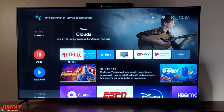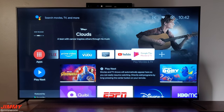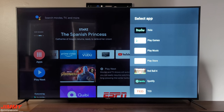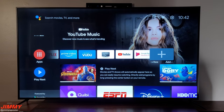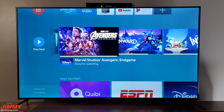Once everything is set up, here's the user interface you're greeted with — the first thing that pops up once your TV is set up. Here are all your favorite applications, and you can add more by hitting the plus button to add Disney Plus, Facebook Watch, Hulu, and all the Google Play services including games, music, and the store. You can also attach accessories like keyboards and remotes.